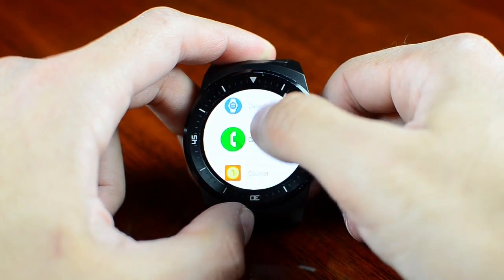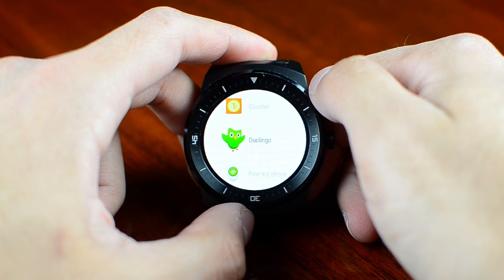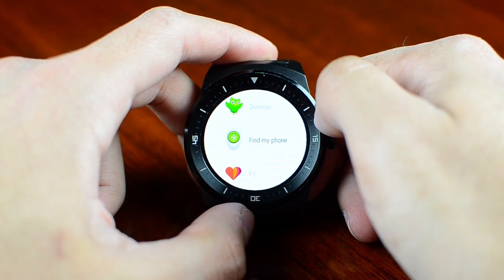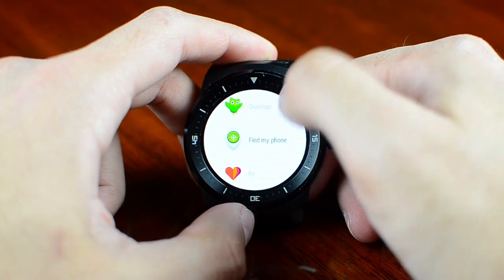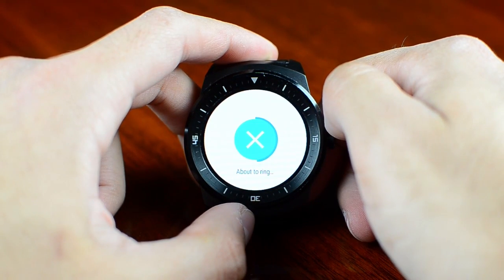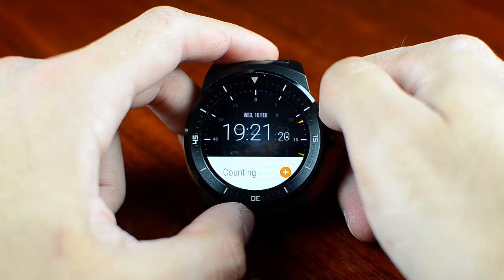We also have Duolingo — if you know the app, it's for language learning with some practice cards. And there's Find My Phone, which I was talking about yesterday — you can find your phone just by tapping your smartwatch and it will ring. If you listen and hear something, that's your phone. You can then tap to stop it.